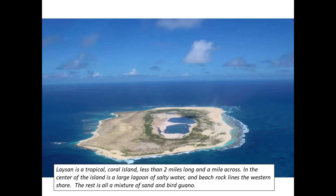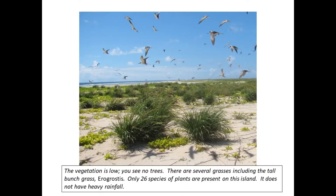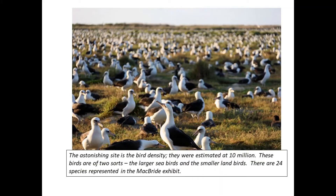Laysan is a tropical coral island less than two miles long and a mile across. In the center of the island is a large lagoon of salty water, and beach rock lines the western shore. The rest is all a mixture of sand and bird guano. The vegetation is low — you see no trees. There are several grasses including the tall bunchgrass aeregrostus. Only 26 species of plants are present on this island, and it does not have heavy rainfall.